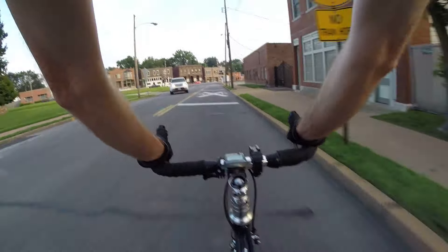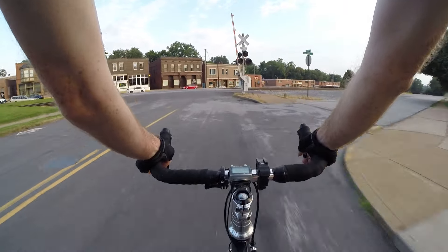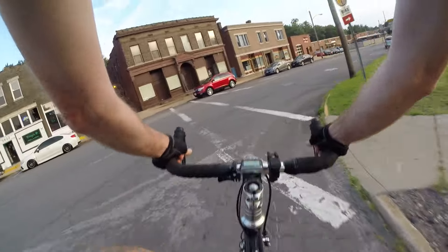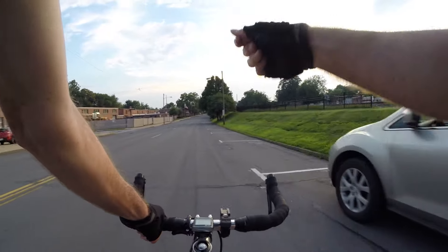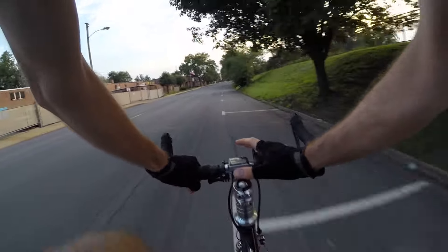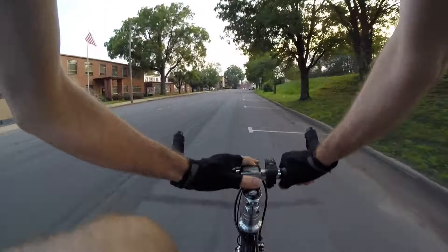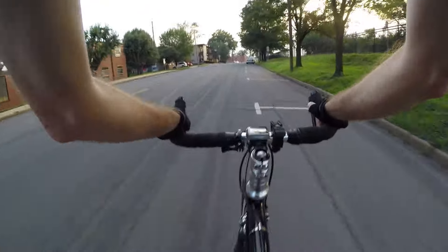That's really the only negative. It has speed, total time spent riding, riding time, an odometer like I said, and it's got a clock. Right now it's telling me it's 7:30 p.m.